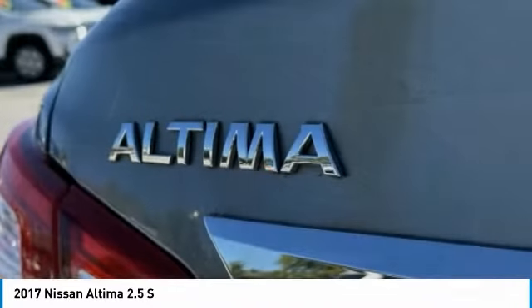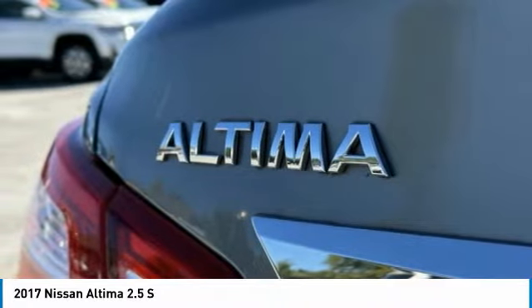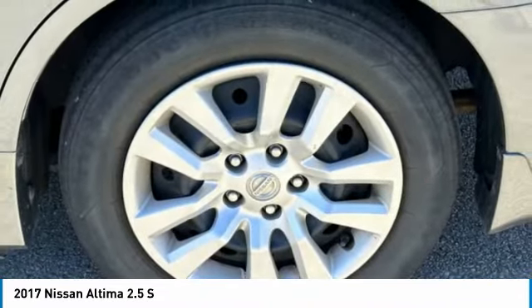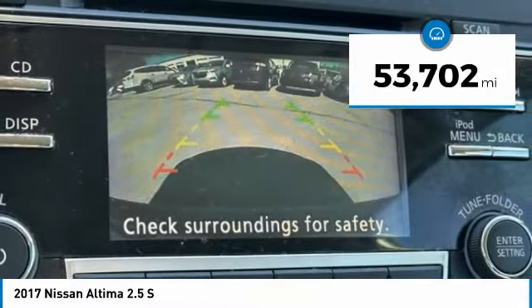Combine that with a powerful engine and standard airbags and over 5,000 quality and performance tests, and you'll see the Nissan Altima is made to drive and built to last. This vehicle has less than 55,000 miles.